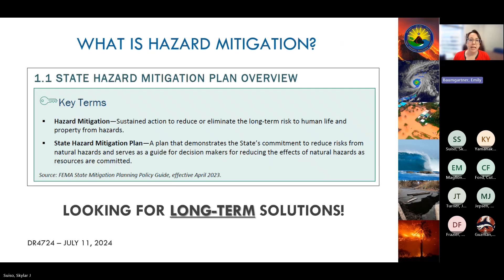Mitigation actions aim to disrupt the disaster cycle through sustained actions that reduce or eliminate the long-term risk to human life and property. For example, putting sandbags out is not a permanent solution. A long-term solution would be to increase the capacity of a storm drain system to reduce the risk of localized flooding. These key terms were pulled directly from Hawaii's State Hazard Mitigation Plan, and there'll be more on how that plan relates to FEMA's Hazard Mitigation Grant Program later in the presentation.